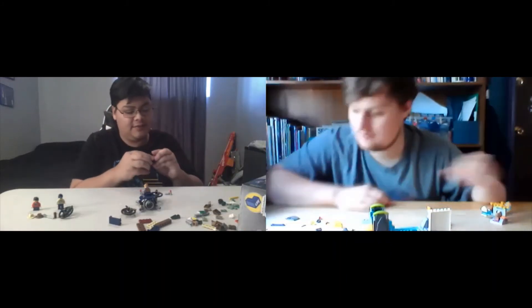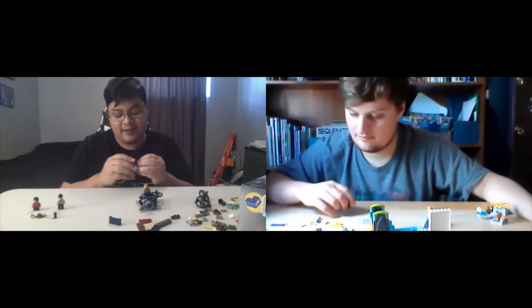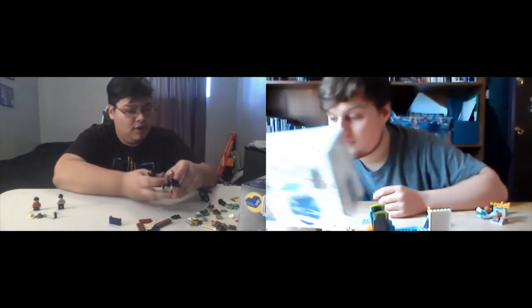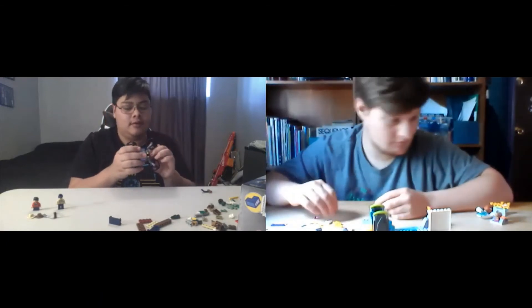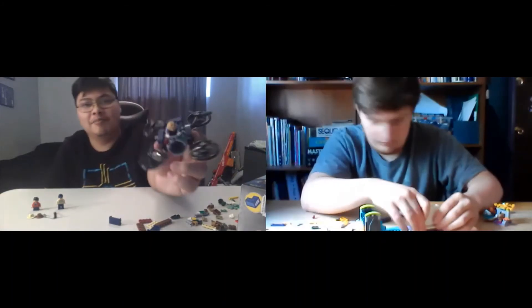We're having an easier time with this one because we decided ahead of time to allow the boxes to be used. Yeah. So we actually have something to go off of, in a way. As long as Owen doesn't fly off, we're good. Boom, look at that. Nice. So I got his hover bike made, at least to my specs.